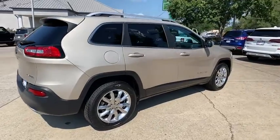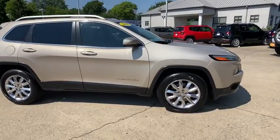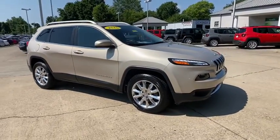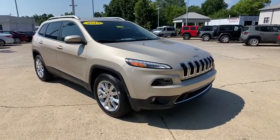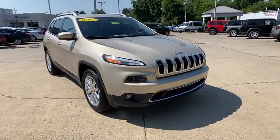Take a ride in the 2015 Jeep Cherokee. The Jeep Cherokee offers superior off-road capability. This makes the Cherokee a fine choice for families who venture off-road or vacation in the mountains or other remote areas.